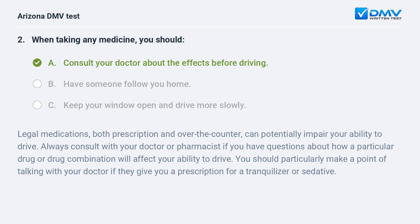Legal medications, both prescription and over-the-counter, can potentially impair your ability to drive. Always consult with your doctor or pharmacist if you have questions about how a particular drug or drug combination will affect your ability to drive. You should particularly make a point of talking with your doctor if they give you a prescription for a tranquilizer or sedative.